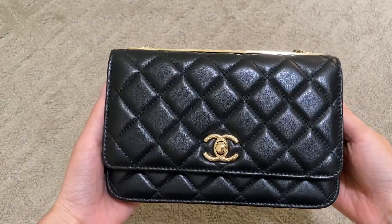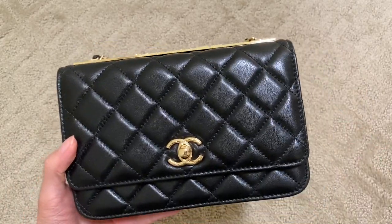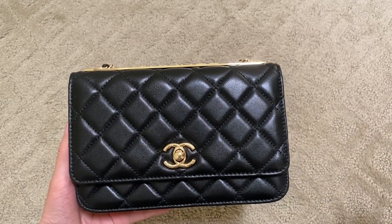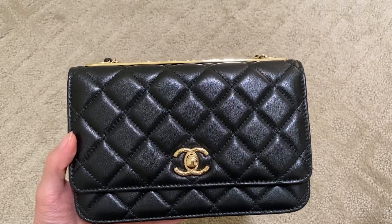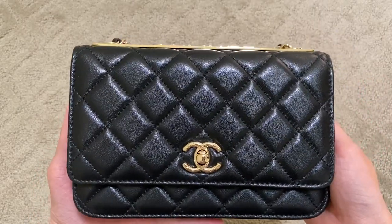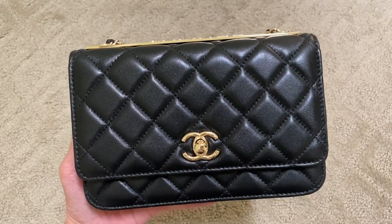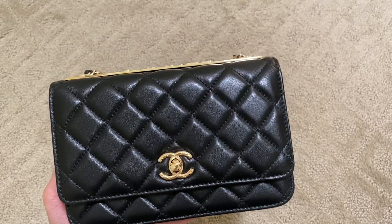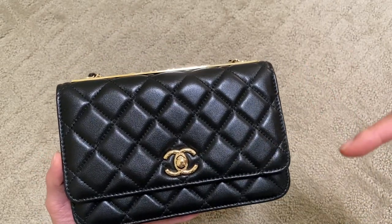One of my last videos featured this bag right here — this wallet on chain. You might not remember, but this is actually a replica bag, as I stated in that video which I'll link up here. In my opinion this replica is made so well it's scary. I personally think it's made better than some bags actually being sold in stores. So I tried to resell it on a major website, Fashionphile, and believe it or not they accepted it. I'm going to be diving into all those details — how much they were going to give me and how it compared to other authentic bags I've submitted.